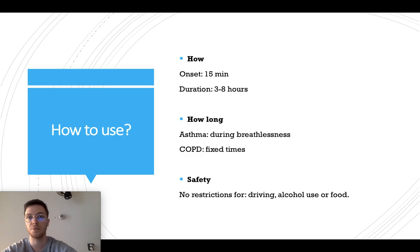Regarding safety, hypotropium is very safe to use. You can use it while driving, you can also combine it with little amounts of alcohol and with any type of food without restrictions.